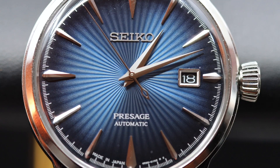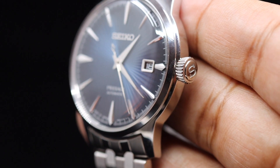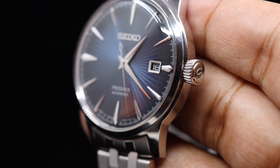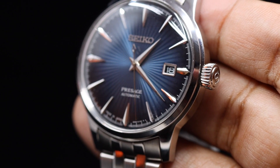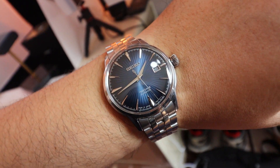The dial is the star of the show — it's the main hero. The way light hits it and reflects differently from different angles, and the lines radiating from the center exploding outwards — it's perfection when it comes to overall dial design.